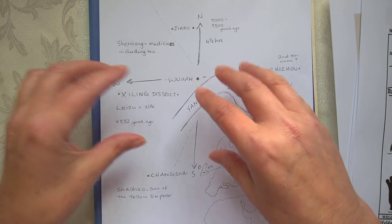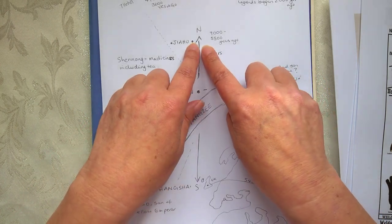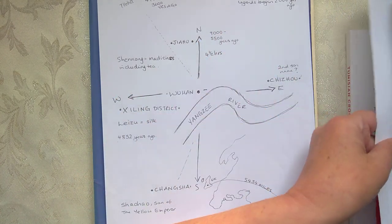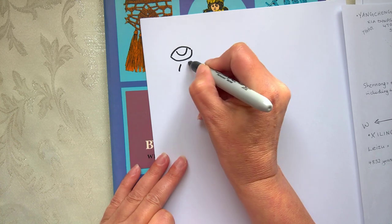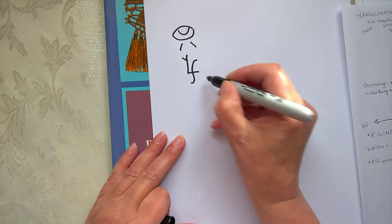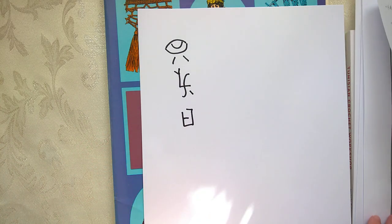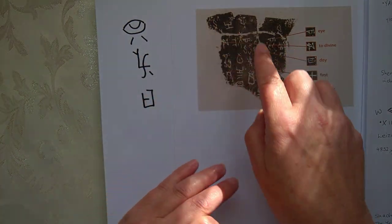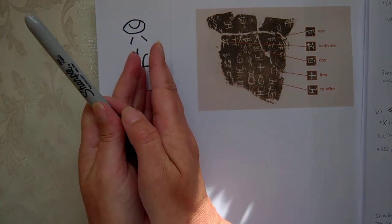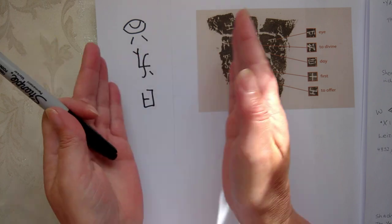In Jiahu there are what are known as the Jiahu symbols, which are approximately 8,000 years old. Chinese historians wanted to prove this writing was an earlier version of the oracle bone script, but they haven't got any evidence of what happened in between — so there's a huge gap from 8,000 years ago to approximately 4,000 years ago. What happened in between to get from one to the other?